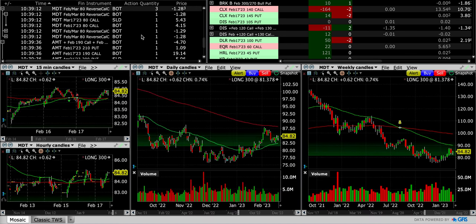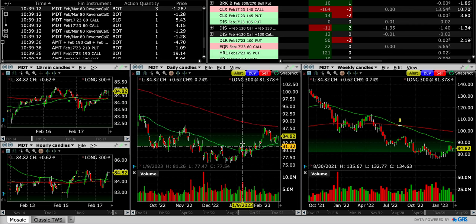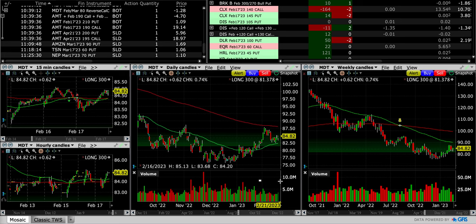MDT — I thought about letting it get called away but decided to go ahead and roll it. It has earnings and I try not to trade through earnings, but this call option at $80 is pretty far in the money. If the stock's at the same spot when it announces earnings it can drop about five dollars and we'd still be right at the money. It's in a nice uptrend on the daily chart and the weekly chart shows some nice strength over the past couple of months. The return was still pretty decent — looks like we got about $1.28 per share for the 300 shares, so I was happy with that. If it comes down it should find support right here.